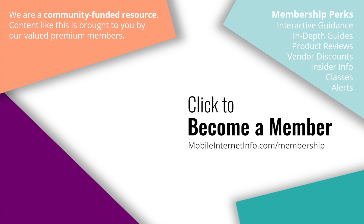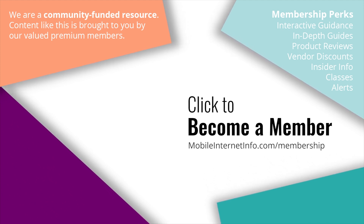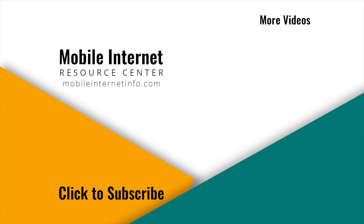Look for these updates on our testing in progress and how these routers are performing in the coming weeks. Thanks. These videos are brought to you by our premium members — mobile internet aficionados — who make it possible for us to track this news and create these videos. If you like this video, please give it a thumbs up, leave a comment, subscribe to our channel, or better yet, consider becoming a member yourself.